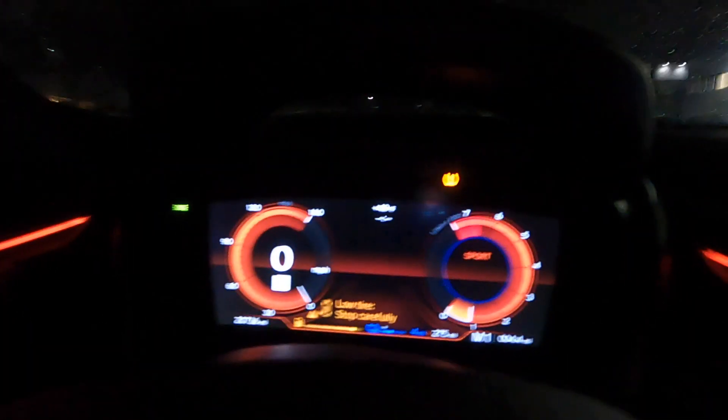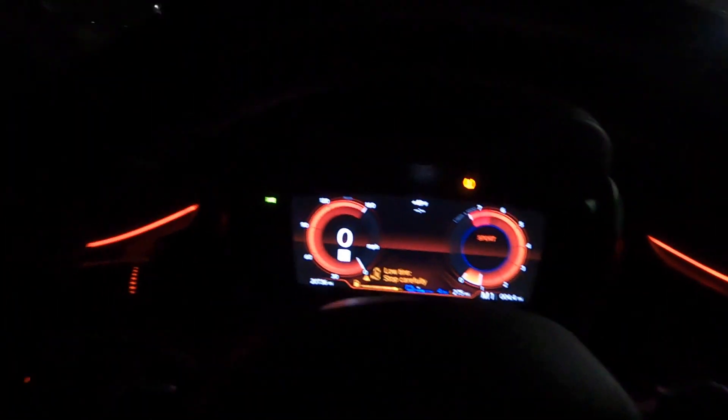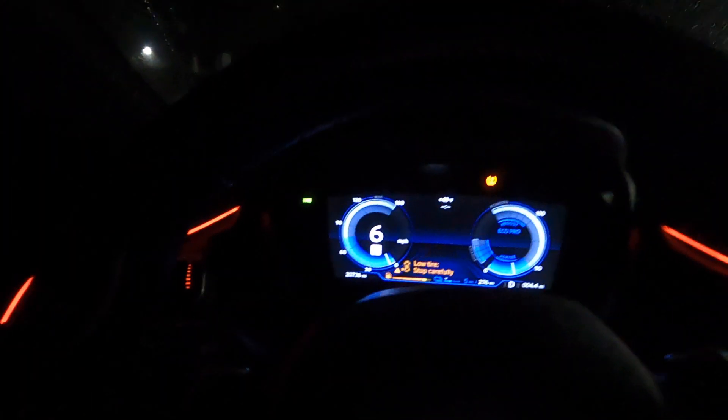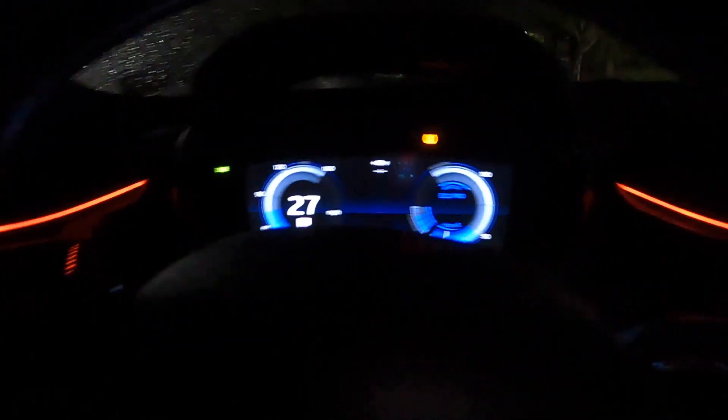We've already charged it. I just drove around the block and you can see we already have four miles on the electric range. Let's switch to ECO Pro mode and use the electric power — let's drain the battery completely. Already five miles. Nice. It's funny — no sound. Looks like everything is done properly. It's really cool to drive on electric.